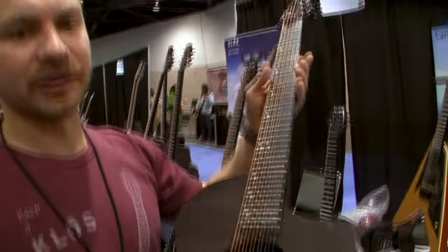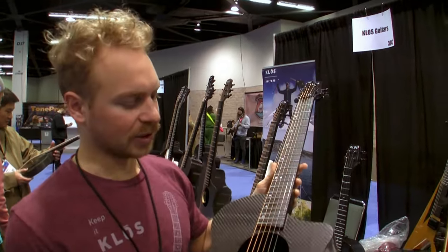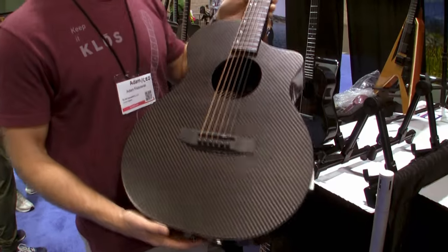This is our black Grand Cutaway Mini. It's really light, really comfortable, with stainless steel frets. I think this is going to be a huge hit. We've already sold a number of these and we're super excited about this one.